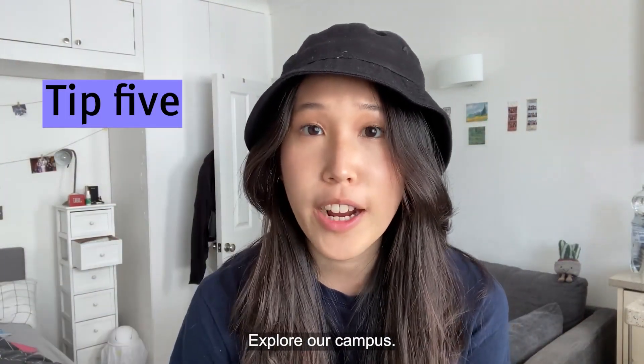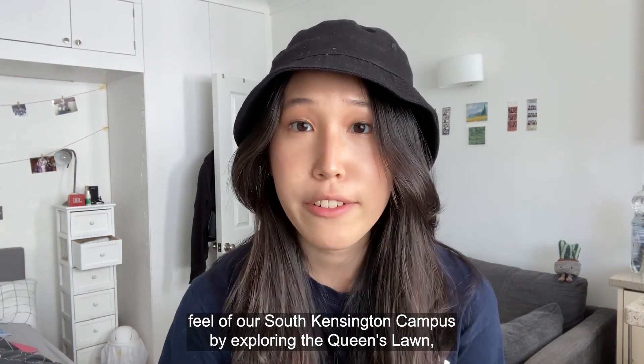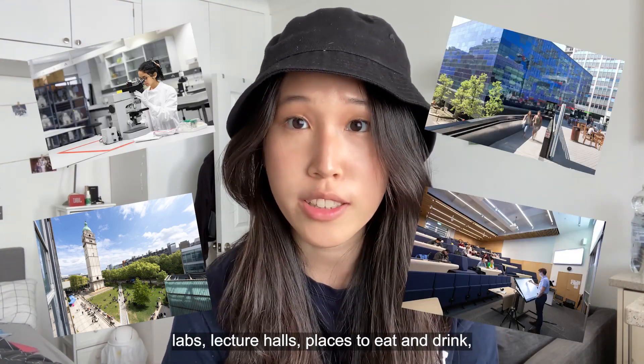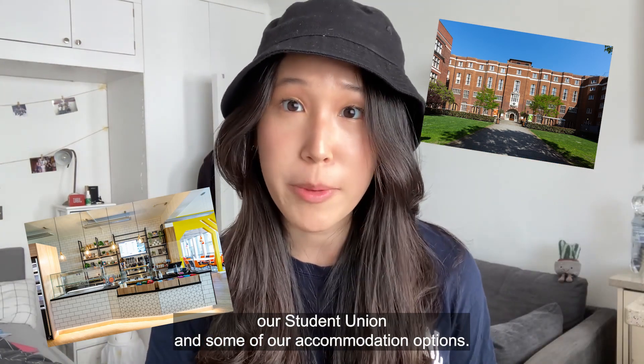Number five: explore our campus. Whether you're visiting in person or virtually, get a feel of our South Kensington campus by exploring the Queen's Lawn, Dalby Court, labs, lecture halls, places to eat and drink, our student union, and some of our accommodation options.